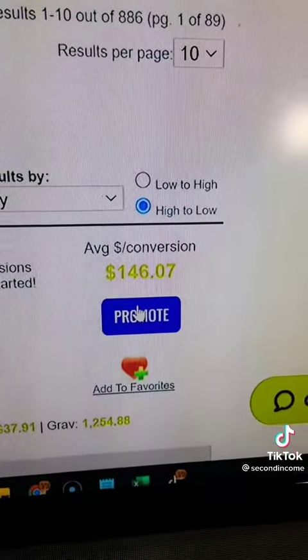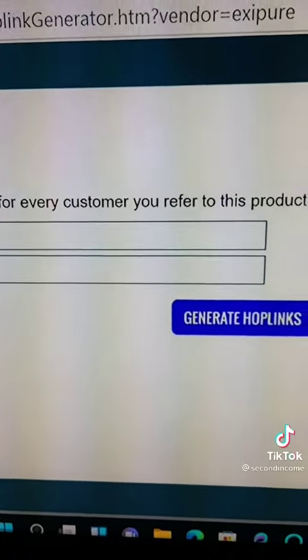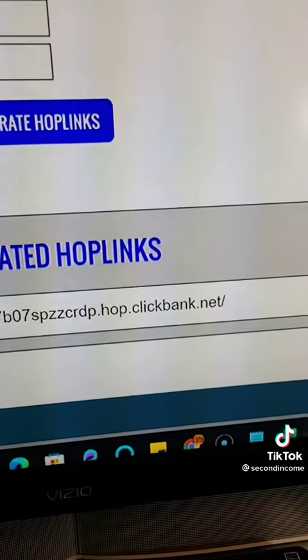Click promote. The account nickname should be the same name you signed on with. Then generate a hop link. Now you have generated a hop link to track all your sales. Congratulations on moving forward.